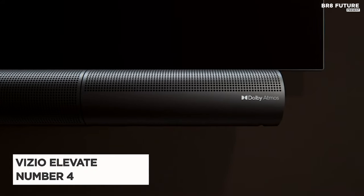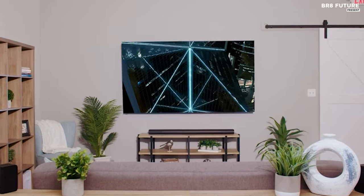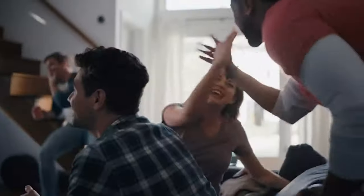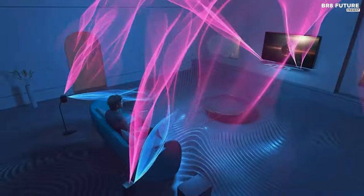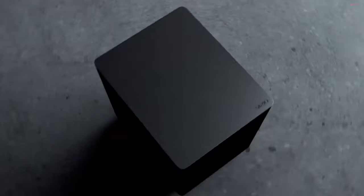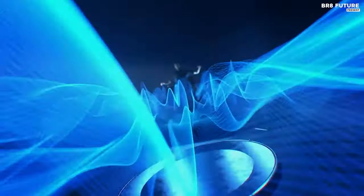The Vizio Elevate, ranked as the fourth-best home theater system, stands as a pinnacle of audio engineering, embodying Vizio's decade-long commitment to delivering immersive audio experiences. Featuring 18 high-performance speakers, including adaptive height speakers that dynamically adjust for Dolby Atmos and DTS-X content, the Elevate ensures unrivaled cinema-quality sound. With a sound pressure level of 107 dB and a frequency range spanning from 30 Hz to 20 kHz, the Elevate delivers dynamic and accurate sound reproduction.